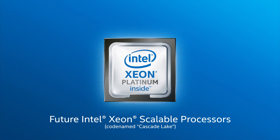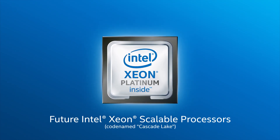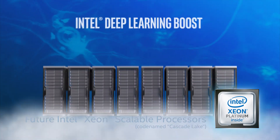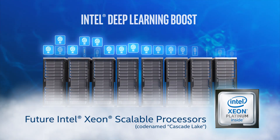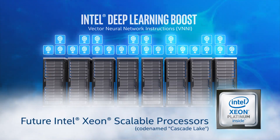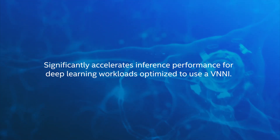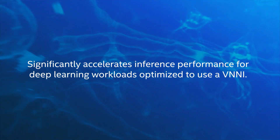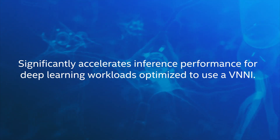Future Intel Xeon Scalable processors, codenamed Cascade Lake, take embedded AI performance to the next level with Intel Deep Learning Boost, which extends the Intel AVX-512 instruction set with Intel Inference Boost to significantly accelerate inference performance for deep learning workloads optimized to use a vector neural network instruction.